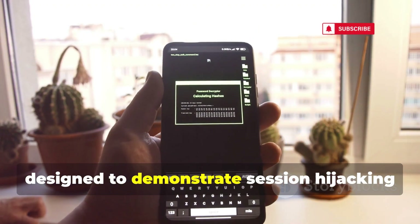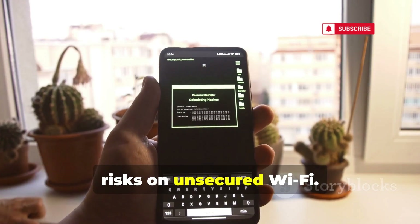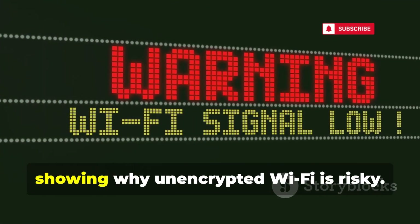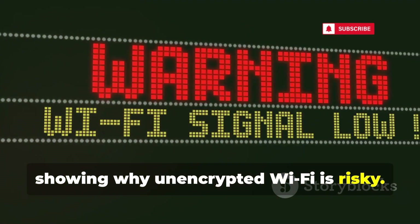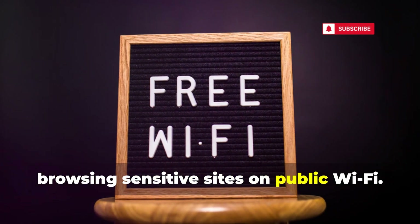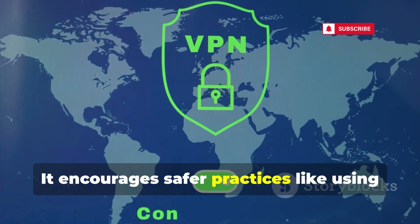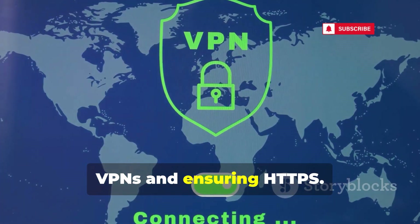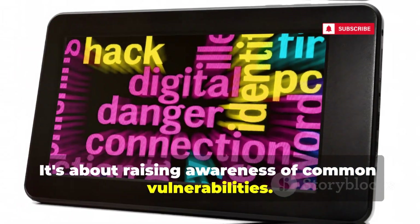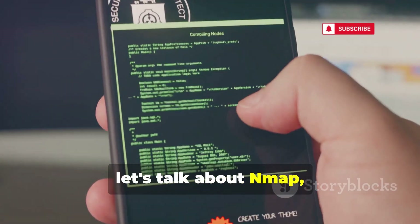Next up is DroidSheep, designed to demonstrate session hijacking risks on unsecured Wi-Fi. It captures session cookies on open networks, showing why unencrypted Wi-Fi is risky. DroidSheep highlights the dangers of browsing sensitive sites on public Wi-Fi and encourages safer practices like using VPNs and ensuring HTTPS. It's about raising awareness of common vulnerabilities.